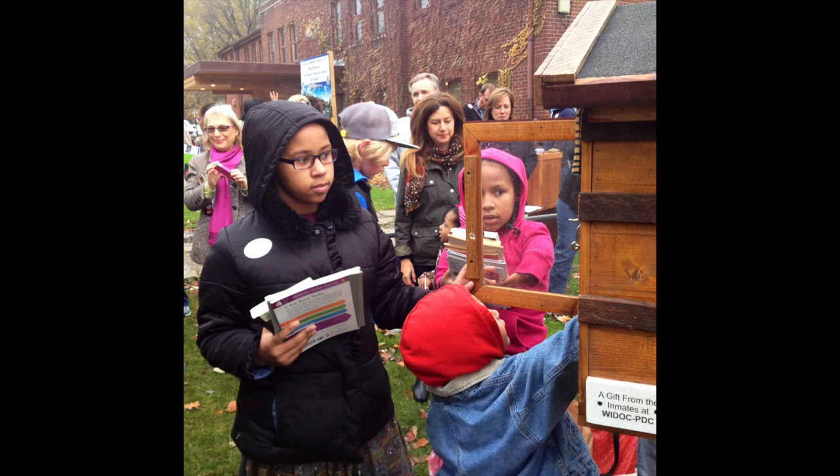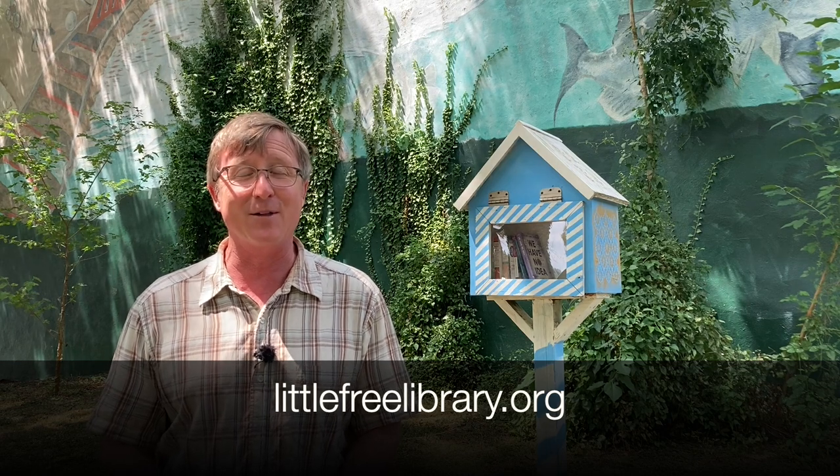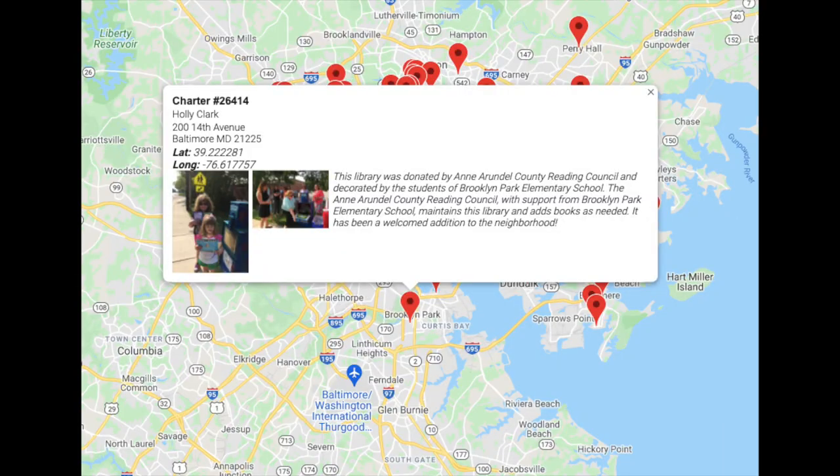Today you can order a little free library online, order blueprints to build your own, or just set out and do it yourself. There are no rules for what they should look like, but each one is cared for by a steward who makes sure it's full and looking good. I couldn't find who the stewards were for these, but if you are one, a sincere thank you on behalf of all of us at Baltimore Heritage.